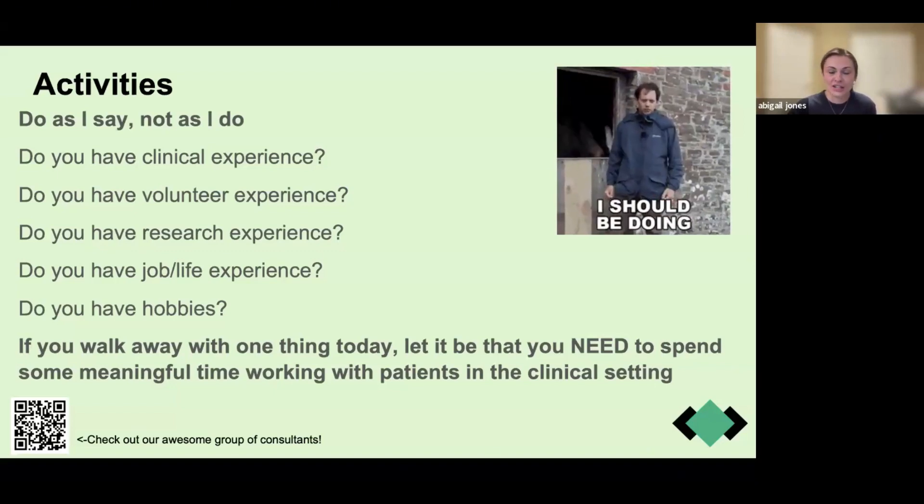These are the questions you need to start asking yourself as you enter your freshman year. Give yourself that first semester to get your feet wet with academics, then start asking: What kind of clinical experience do I need? Volunteer experience? Research experience? Job or life experience? What are my hobbies? Do I need to get hobbies? Keep a record of all of this to make your life easier when it comes to applying to medical school.